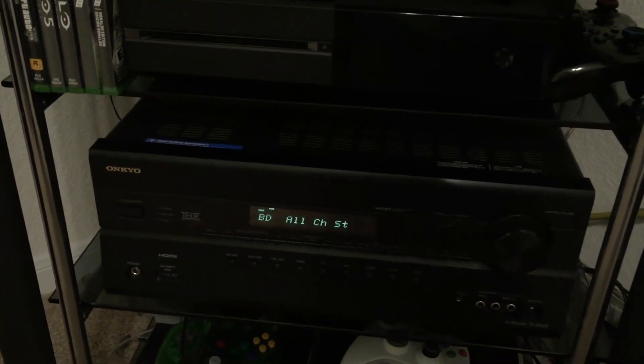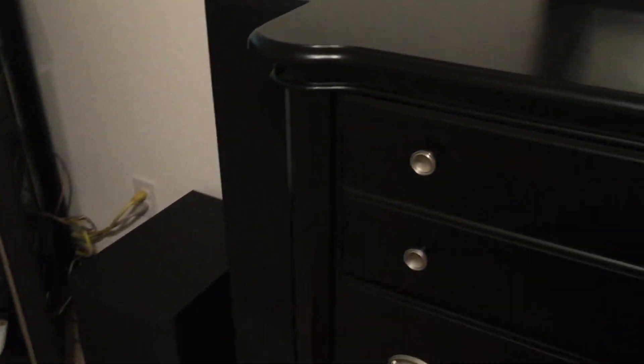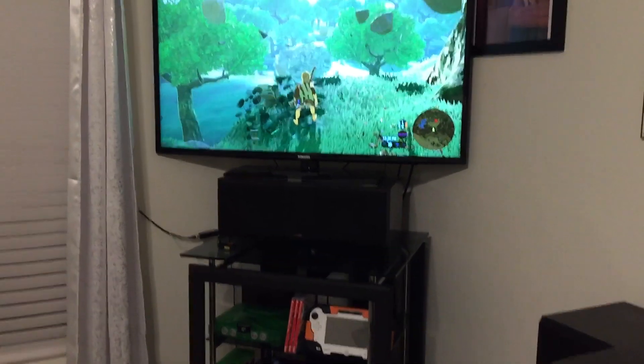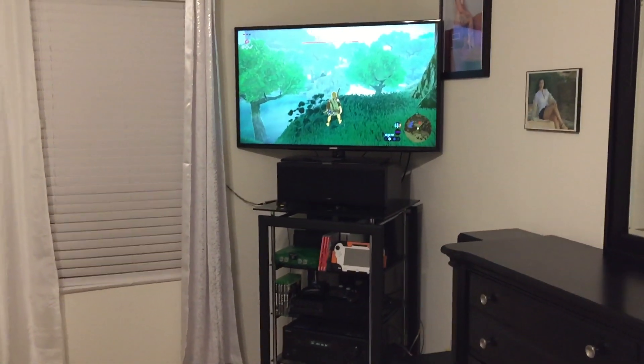I've got the on-field surround sound in my bedroom and I've got some Polk audio speakers — that's where the sound is coming from. And this is my video gaming setup.